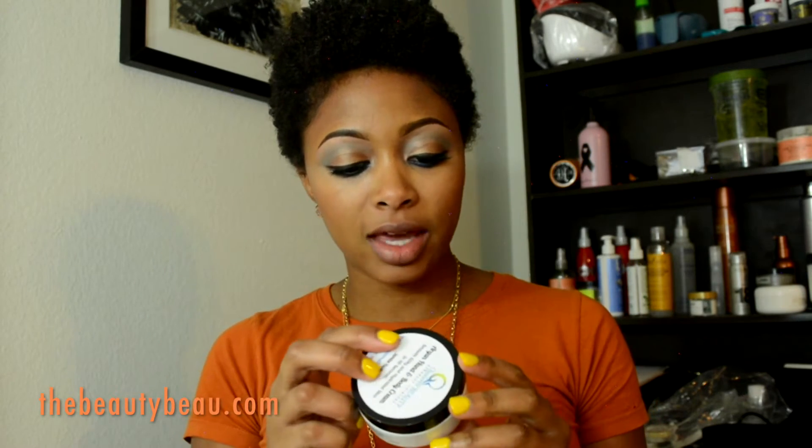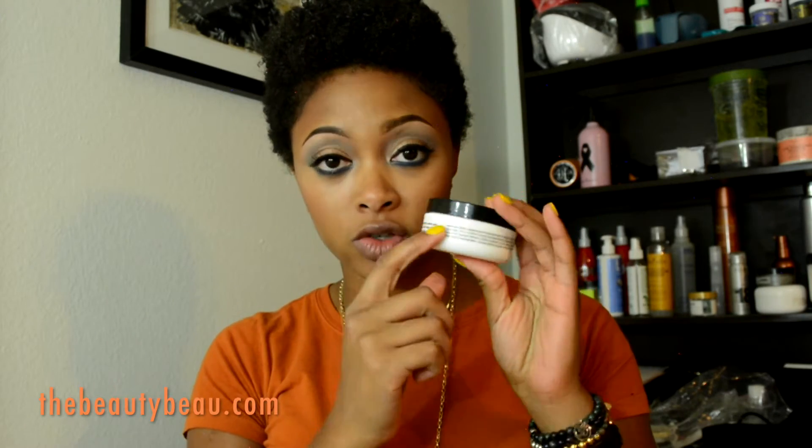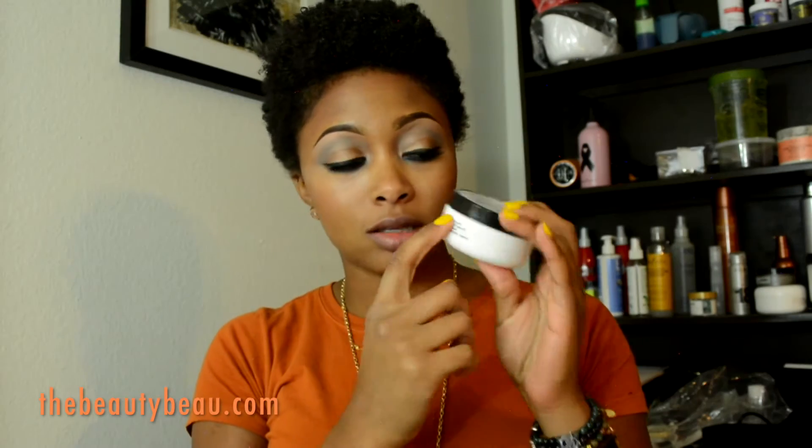They come in these little containers. The thing I like the most about it is that it has the directions on the container, and it also has the ingredients listed. No type of parabens, anything like that — all natural ingredients.